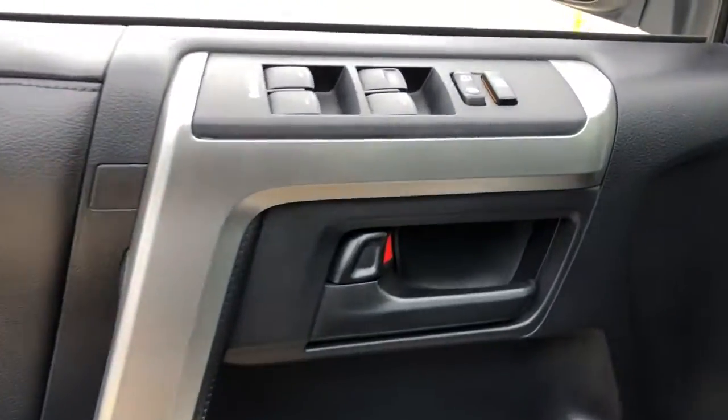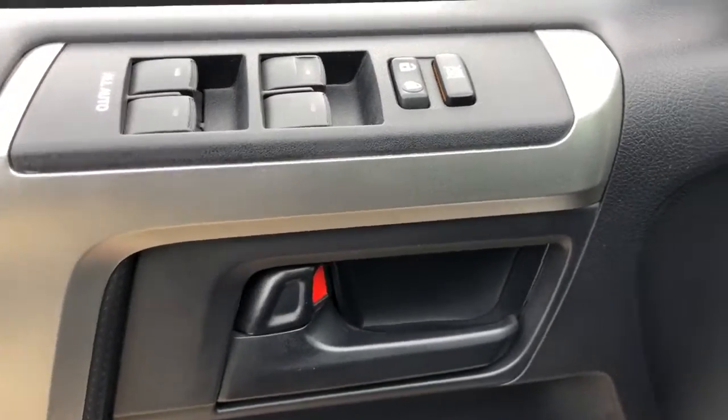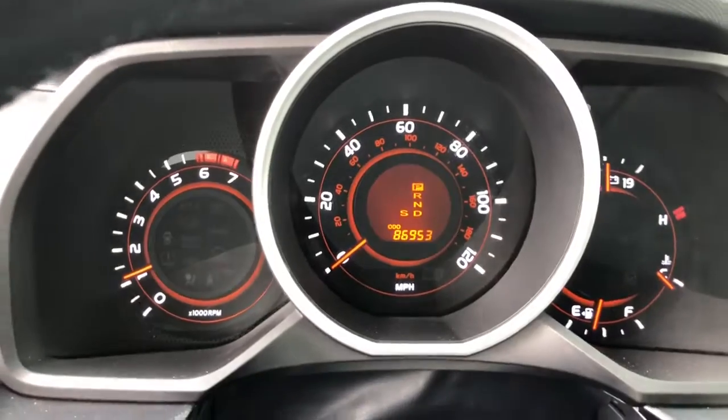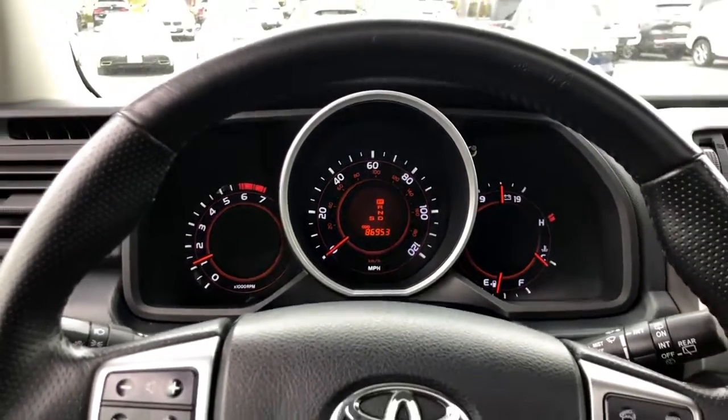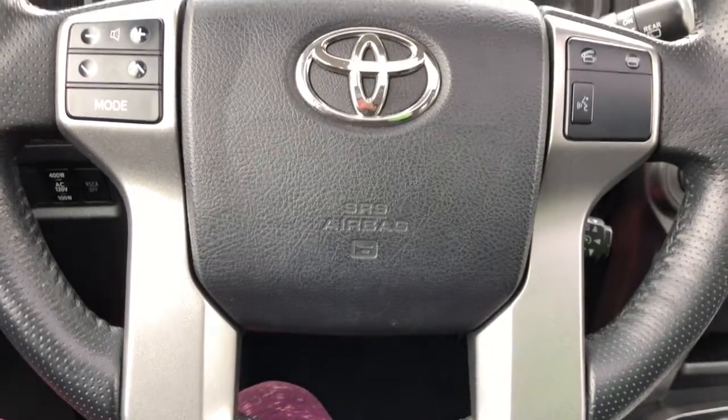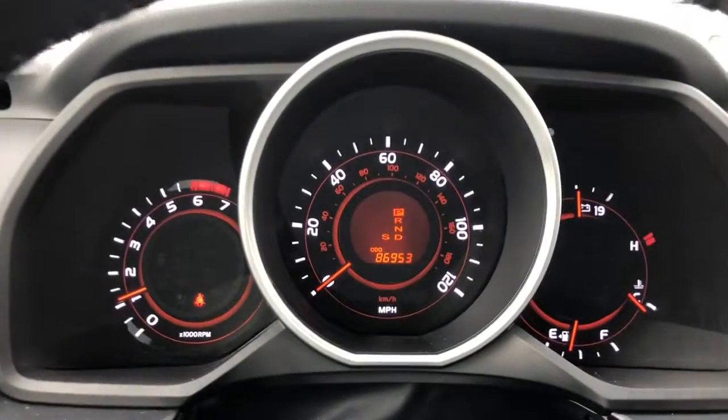These are just some of the great options this vehicle comes with: keyless entry, navigation system, sun moonroof, satellite radio, fog lamps, aluminum wheels, dual-zone AC, power driver seat, heated front seat, and electronic stability control.